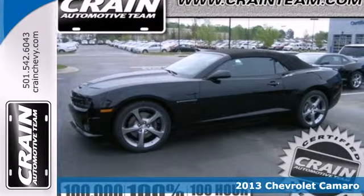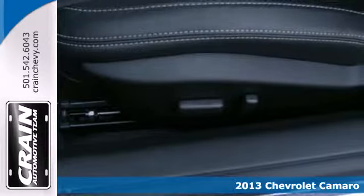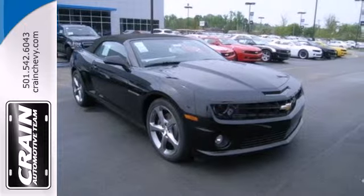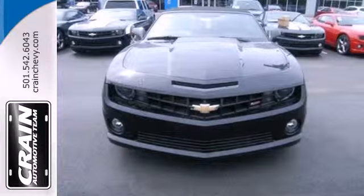It's a 2013 Chevrolet Camaro! This powerful sports car has an interior that's as fine-tuned as the drive itself. Enjoy the CD player and steering wheel audio controls. This sleek and sexy vehicle will demand the attention of everyone while cruising through the neighborhood.